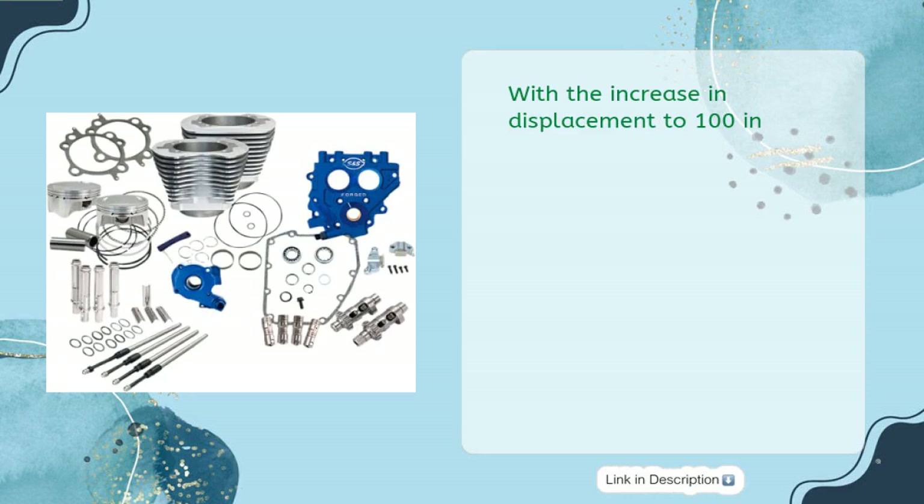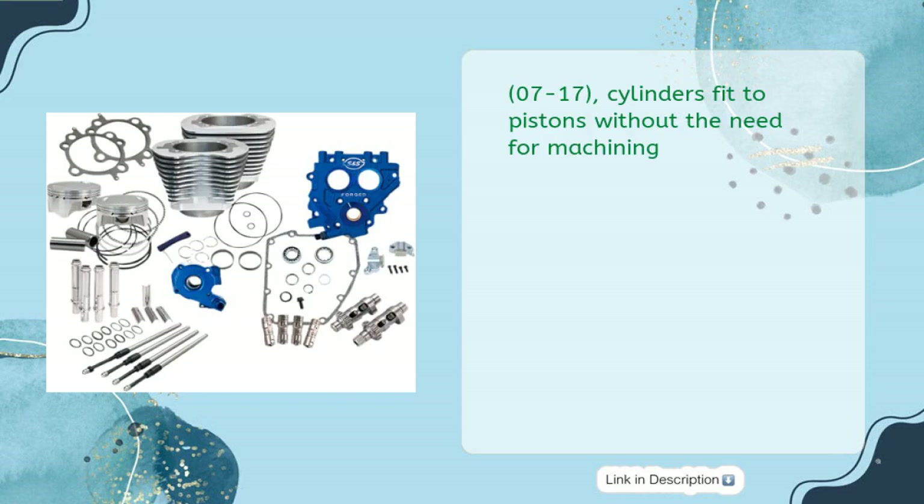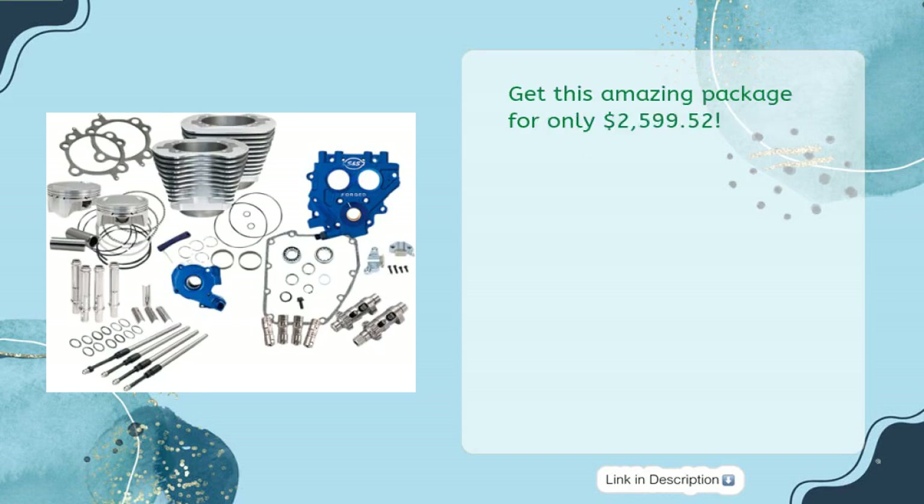With displacement increased to 100 cubic inches for 1999–2006 models, or 110 cubic inches for 2007–2017 models. Cylinders fit to pistons without the need for machining. Get this amazing package for only $2,599.52.